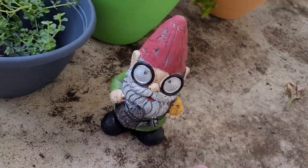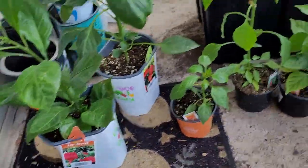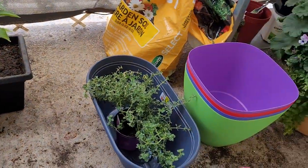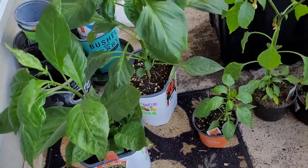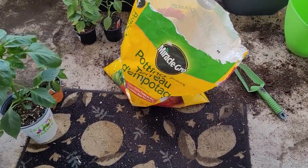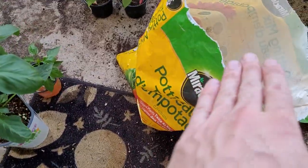Got a bunch of planters to transplant these guys into, and a couple soil bags inside as well. We'll take care of business, get these transplanted, and show you guys the final product.